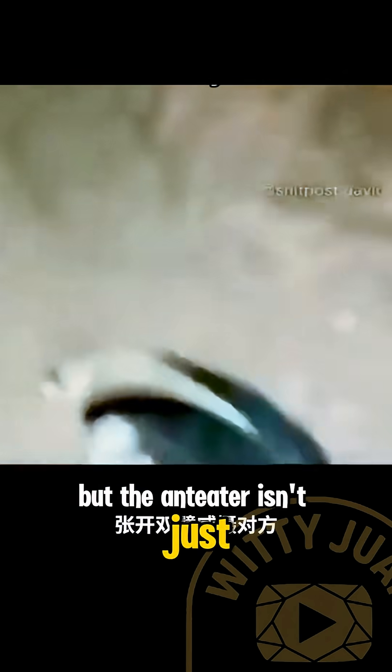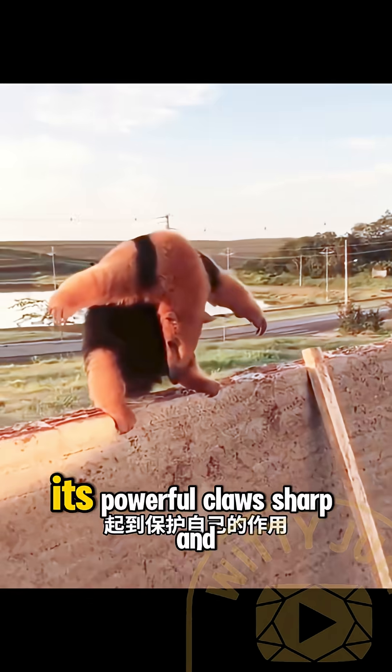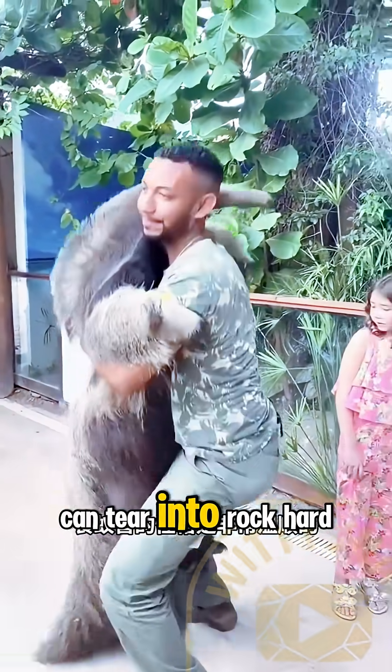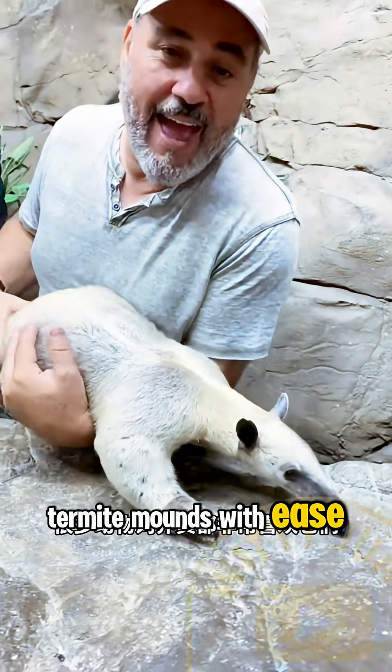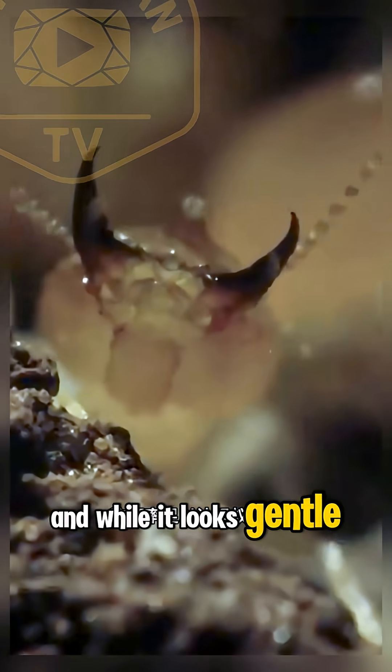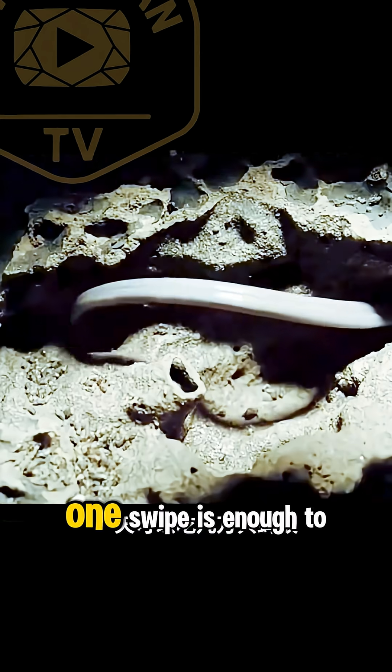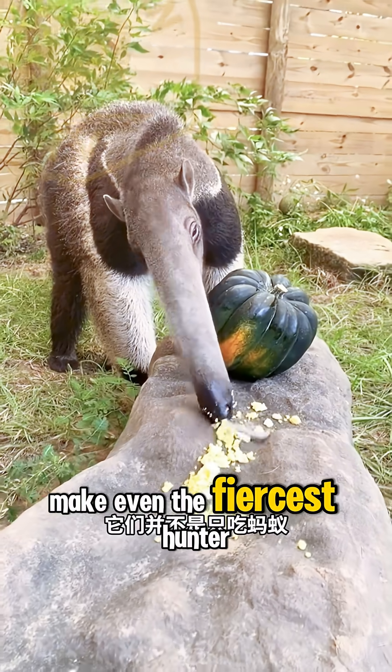But the anteater isn't just a walking insect vacuum. Its powerful claws, sharp and curved like scythes, can tear into rock-hard termite mounds with ease. And while it looks gentle, those same claws can fend off predators like jaguars and pumas. One swipe is enough to make even the fiercest hunter think twice.